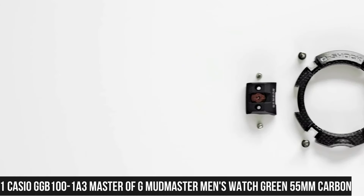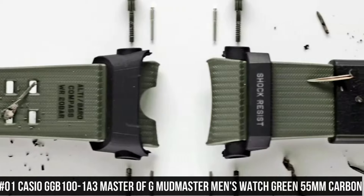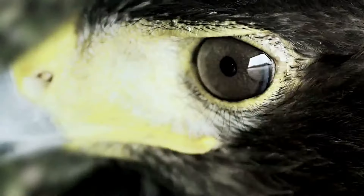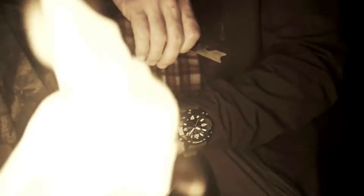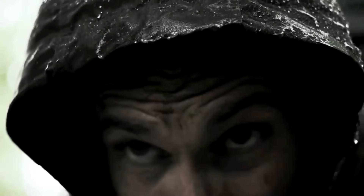Number 1: Casio GGB100-1A3 Master of G Mudmaster Men's Watch, Green, 55mm Carbon. Features include: shock resistant, mud resistant, carbon core guard structure, 200m water resistance, olive green resin band, carbon and resin case, Neobright double LED light, mobile link wireless linking using Bluetooth, digital compass, altimeter with auto log data for high-low altitudes and cumulative ascent and descent, barometer, thermometer, step count using a 3-axis acceleration sensor with 0–999,999 step count display range, power saving auto sensor sleep, world time with 38 time zones, and sunrise/sunset time.